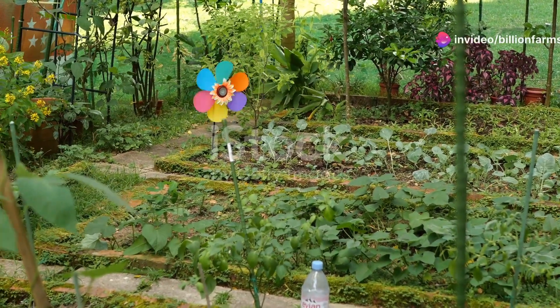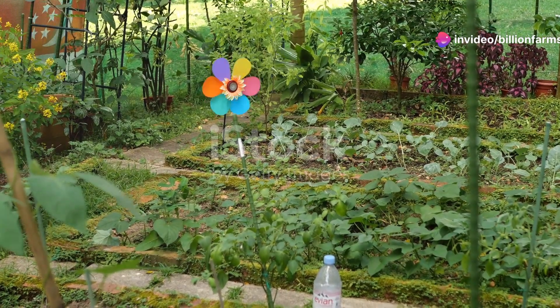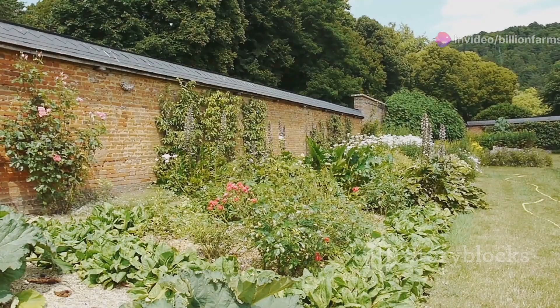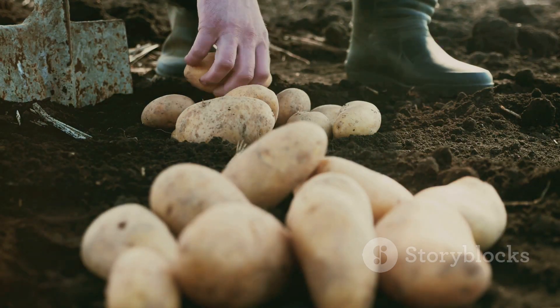Welcome to Billion Farms. If your garden looks like a grocery store, you're a prepper superstar. Having a variety of crops in your garden not only ensures a steady supply of food, but also provides essential nutrients that can keep you healthy and strong during tough times. A well-maintained garden can be your lifeline, offering fresh produce that you can rely on. Here are 11 crops you need to grow right now.